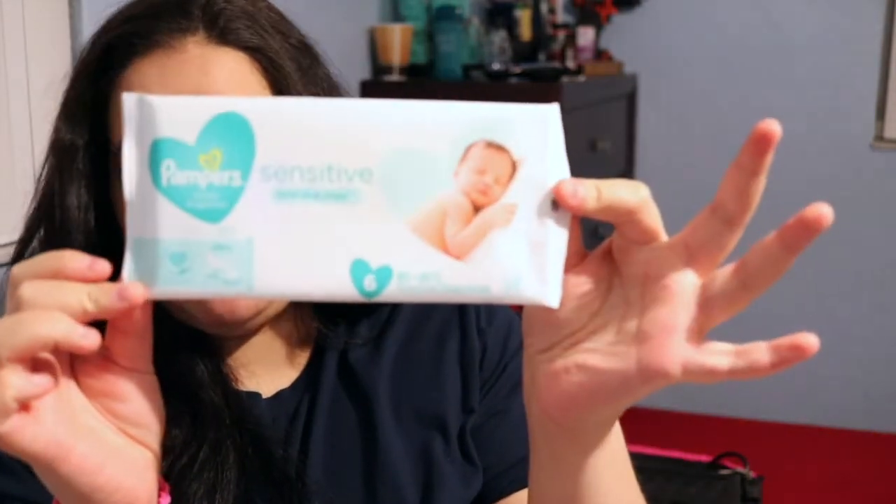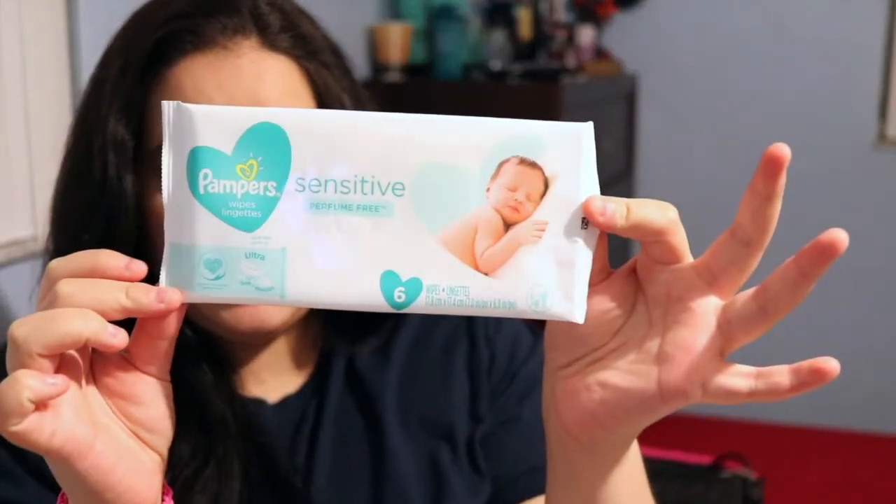Next is from Pampers — there's a little pouch with plastic wrap. Opening it up, we have six Pampers Sensitive Wipes. So I've got a lot of wipes in here so far!